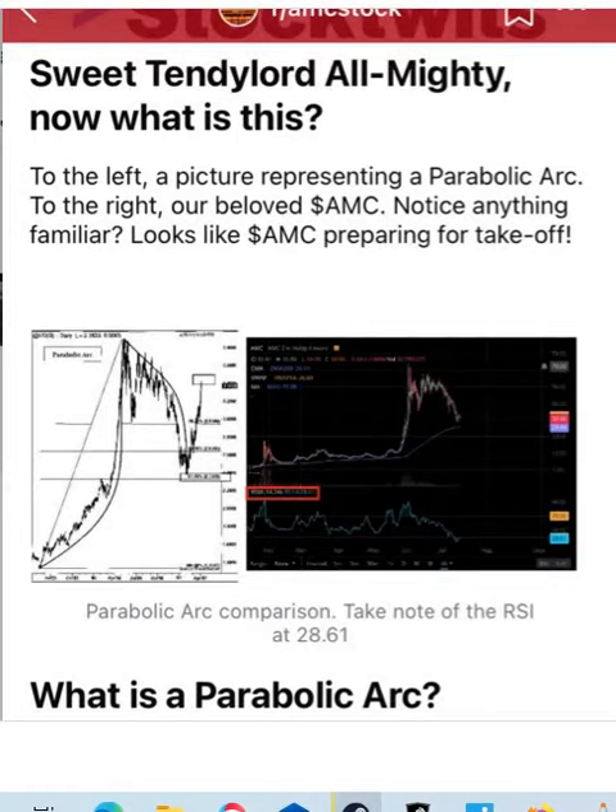I've never seen this parabolic arc before, but yeah, that's pretty amazing — this parabolic arc. It's like a famous formation, and look, it's happening on exactly the AMC chart.